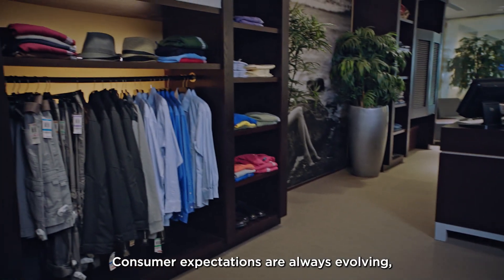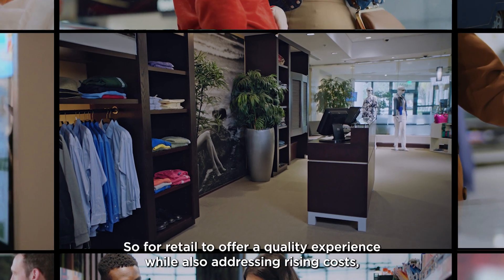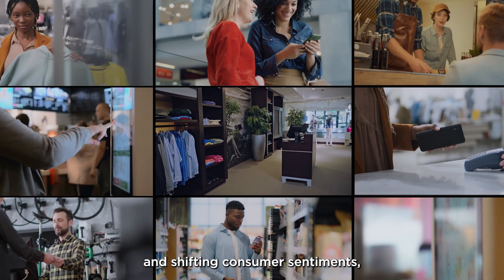Consumer expectations are always evolving, especially as advances in technology make our lives more convenient. So for retail to offer a quality experience while also addressing rising costs, escalating security concerns, and shifting consumer sentiments, it helps to look at the whole system a little differently.